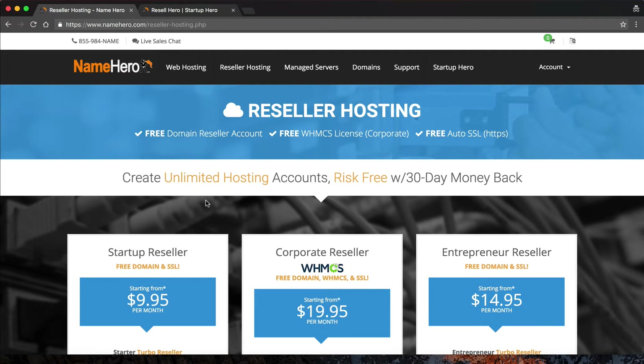Hi everyone, and welcome to NameHero.com, the leader in reseller web hosting. Today, I want to demonstrate how quick and easy it is to set up your reseller account at NameHero and to get your entire web hosting business online in under an hour.